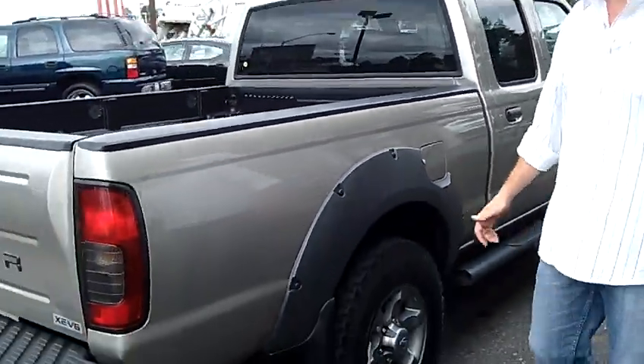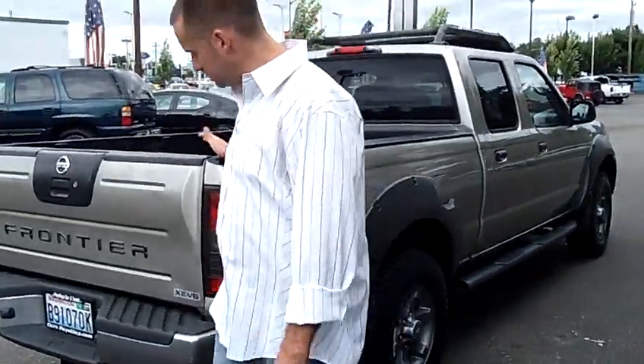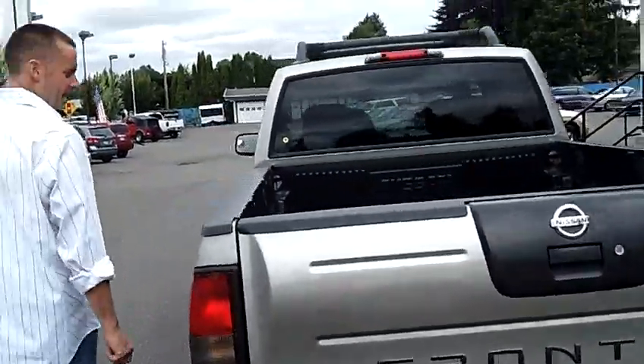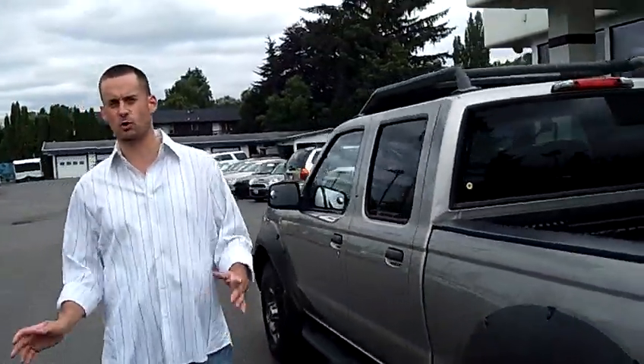Nice brand new all-terrain tires, factory bed liner. Just a real nice truck at a very good price. One owner, local trade, zero accidents.